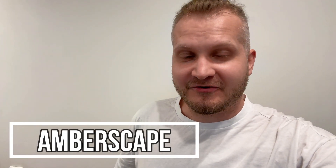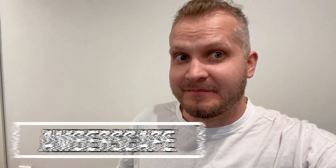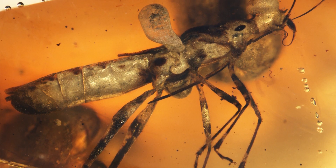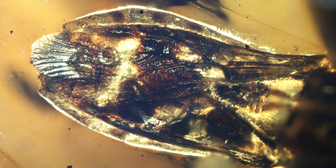Hey folks, welcome to Amberscape. This is a great time for amber lovers because we've got yet another great discovery — a beautiful stink bug with intricate coloration and bizarre looks, belonging to a completely new genus and species.